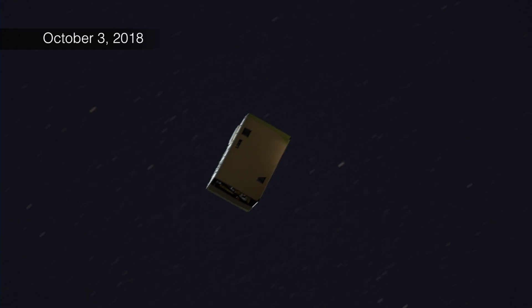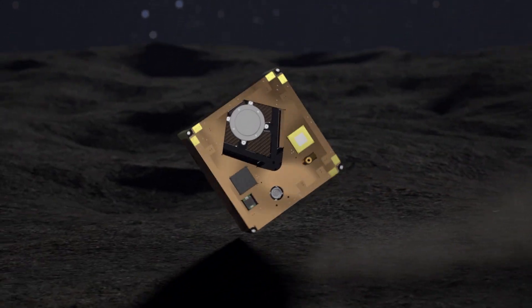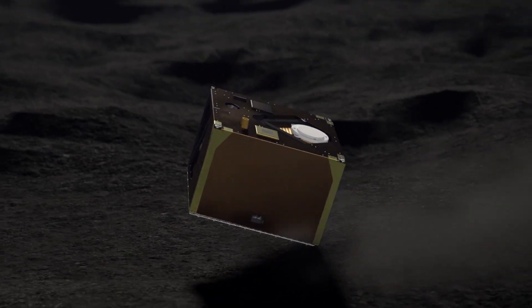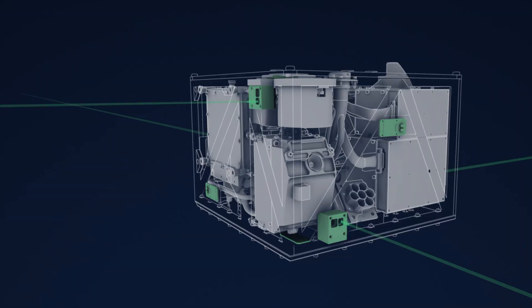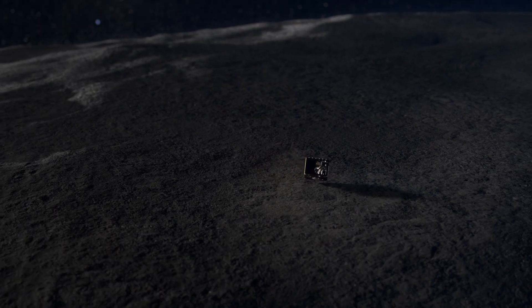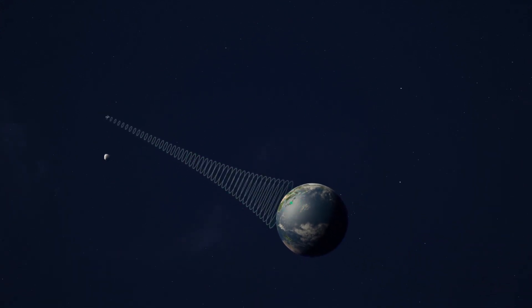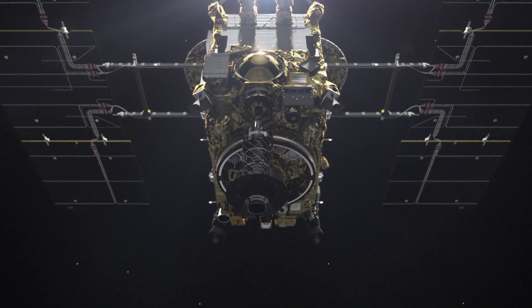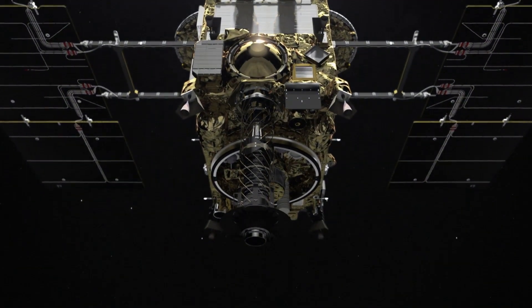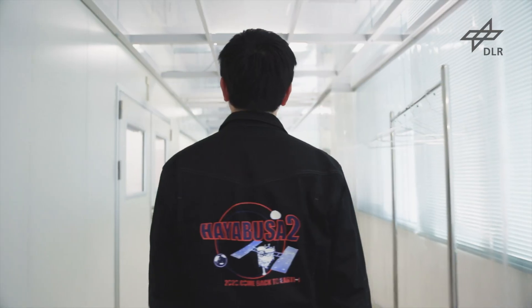Shortly thereafter, Mascot, the first of Hayabusa 2's larger tumbling rovers, landed on the asteroid's southern hemisphere and compiled data on Ryugu's gravitational and magnetic fields, as well as images to help select the best sampling sites. And what engineers saw changed everything. Hayabusa 2's sampling instrument was designed to pierce what was thought to be a soft surface. Instead, engineers back in Japan now had to test whether the instrument would be able to effectively pierce the rocky terrain to get the important subsurface sample.